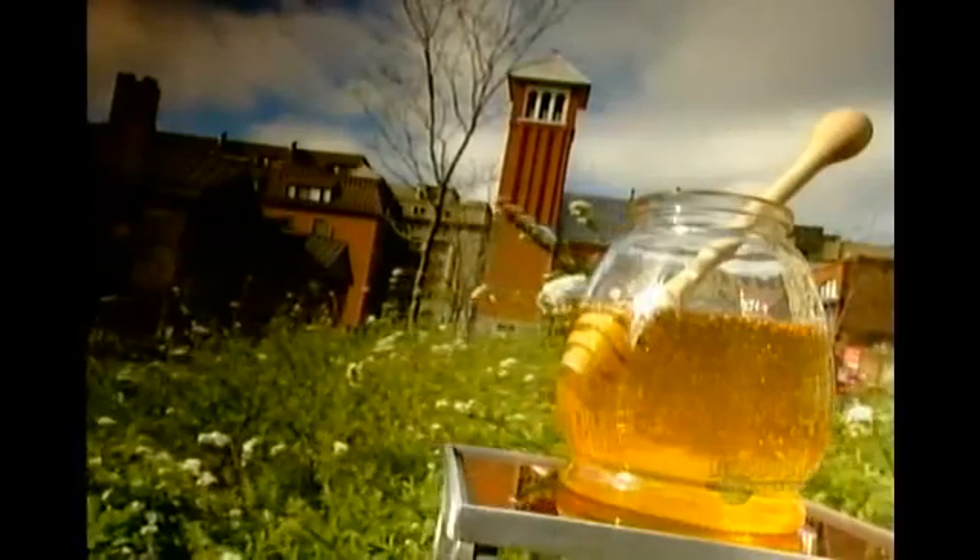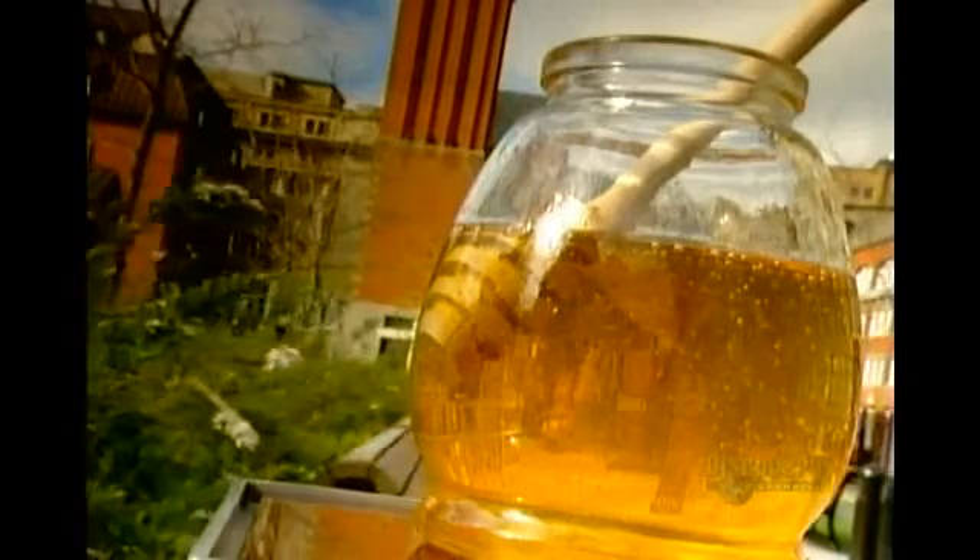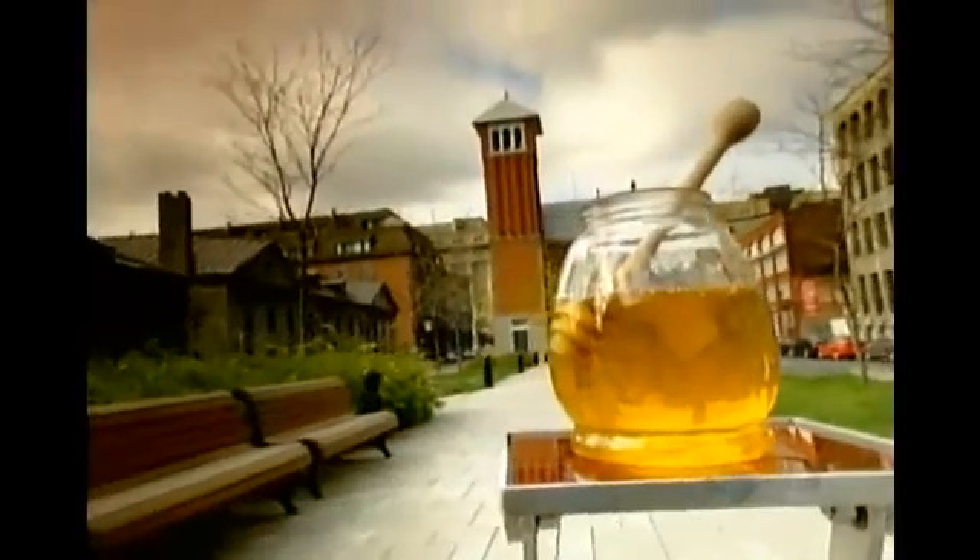It's Winnie the Pooh's favorite treat. It's sweet and sticky, and it's all produced by an industrious and intelligent insect whose miniature society is one of the most sophisticated in the animal kingdom.